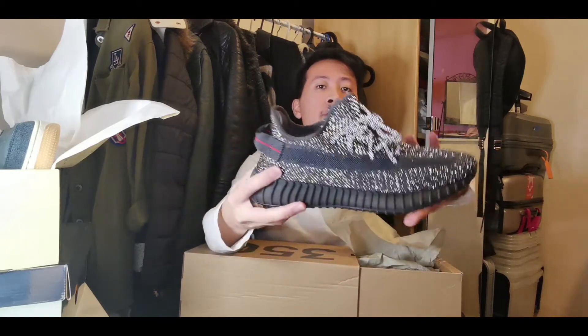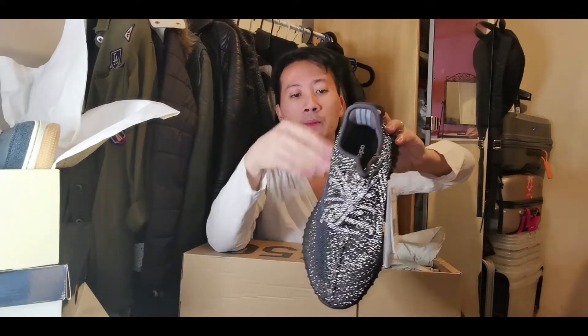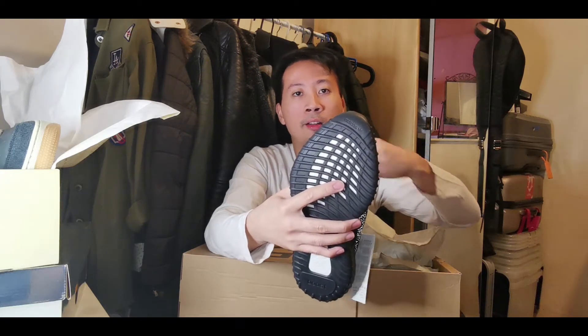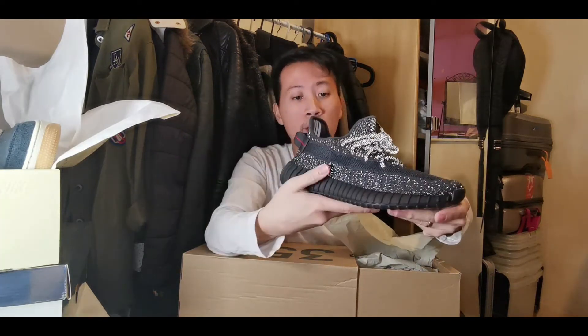This is the Yeezy 350 V2 in Black Static colorway. You can see it shining through the camera lens — the 3M speckles making up the whole upper Primeknit material layer are shining bright. It is a popping, flashy sneaker. I also love the whole Pirate Black version 2.0 making up the colorway. Big up Kanye West for this one.